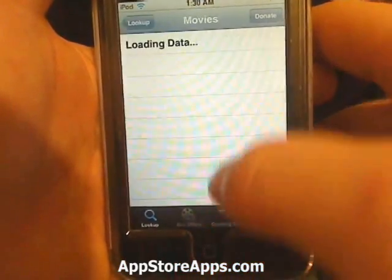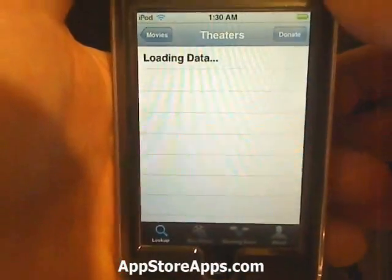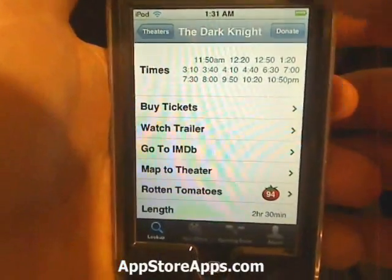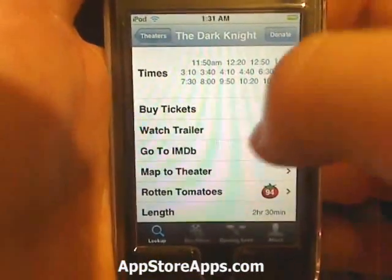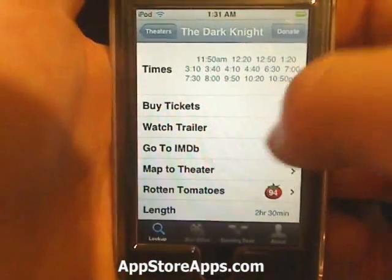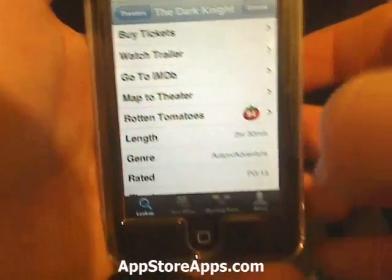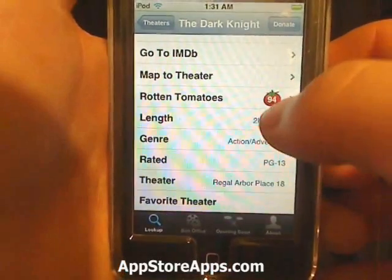It will list the movies and you can go into a movie from there. You can also go into the theater you want. From there it lists the showtimes, you can buy tickets, watch the trailer, go directly to IMDB, map to that theater, and check out the Rotten Tomatoes reviews.